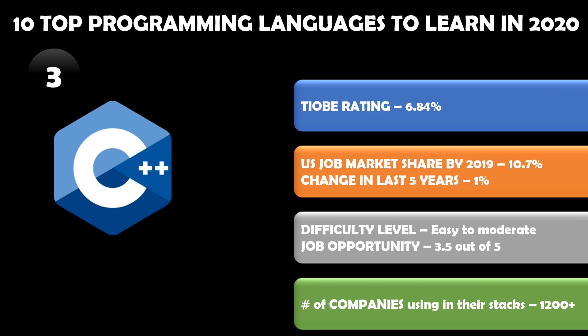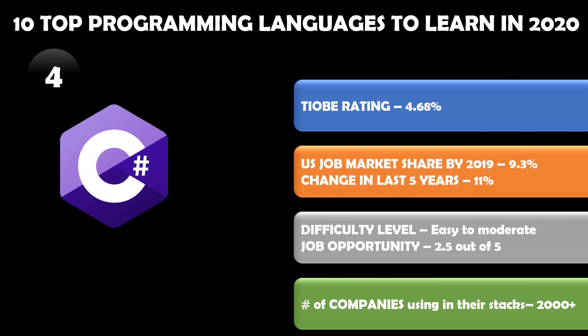C++ still has a lot of great job opportunity and it's a fairly easy to moderate level to learn. The number of companies that have been using C++ in their stacks is more than 1,200 companies.